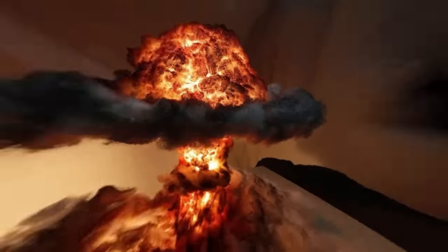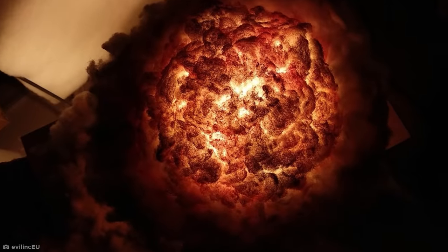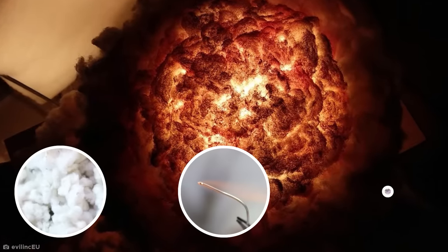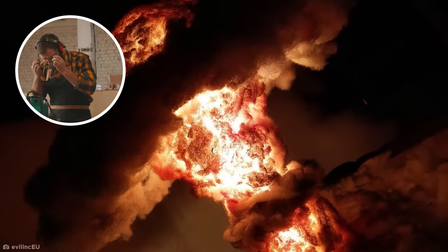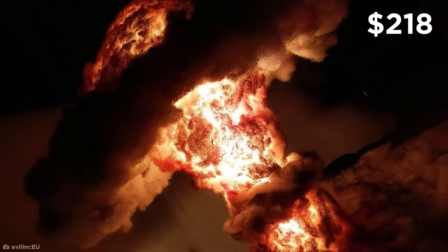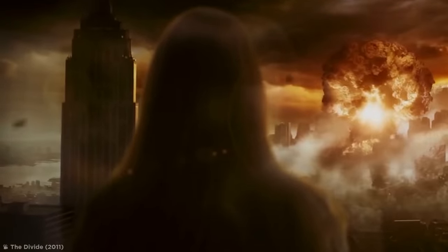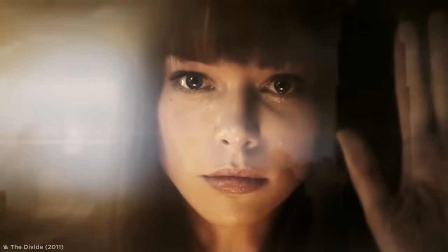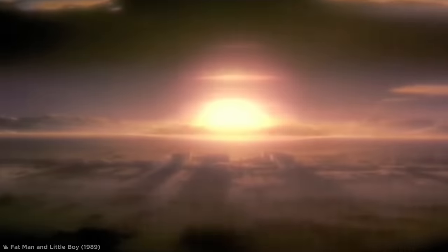There's nothing quite like waking up in the morning and being immediately reminded of nuclear Armageddon — but fortunately, this isn't an actual nuclear explosion. It's incredibly a lamp. The ultra-realistic design is handmade using cotton, metal wiring, and an LED bulb hidden inside it all. A coating of glow-in-the-dark powder finishes the look and gives it a dazzling radioactive effect. Because just one talented individual works on these, you'll have to dish out $218 for one, and potentially wait an agonizing 12 weeks for delivery. Search up Evil Ink EU on Etsy, and try not to explode with anticipation.